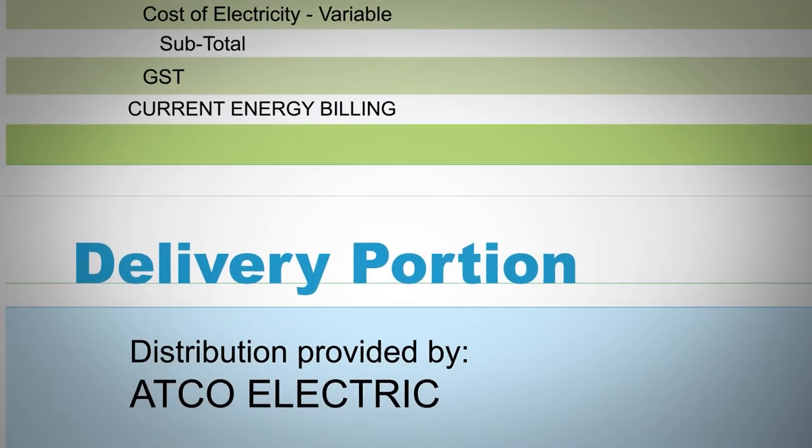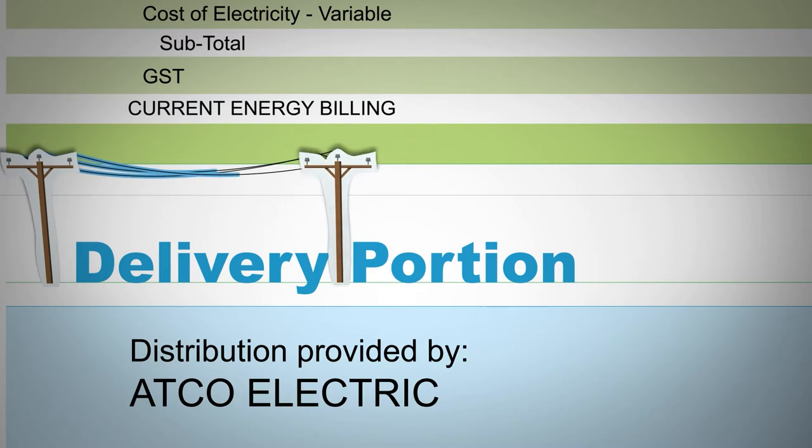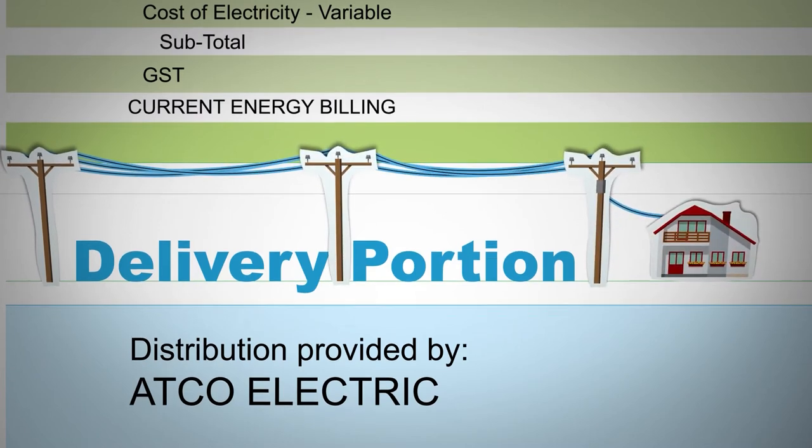Now let's move to the delivery portion. ATCO Electric's rates are included in this part of the bill. Delivery charges cover the cost of getting electricity to you. There are two types of delivery charges: transmission and distribution.